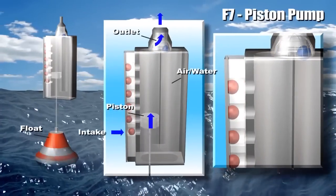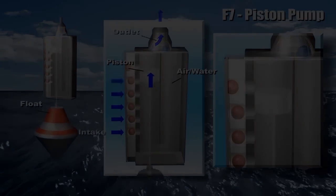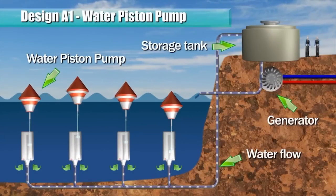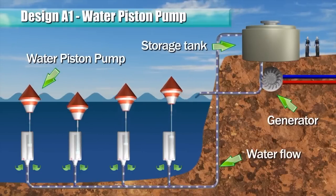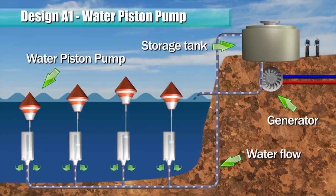Based on the fundamental piston reciprocates working principle, many designs of energy converter can be configured. In this example, a submerged pump is operated to pump water to an elevated storage tank. Water from the storage tank is channeled to rotate a fluid motor or a turbine, which in turn rotates a generator to produce electricity.